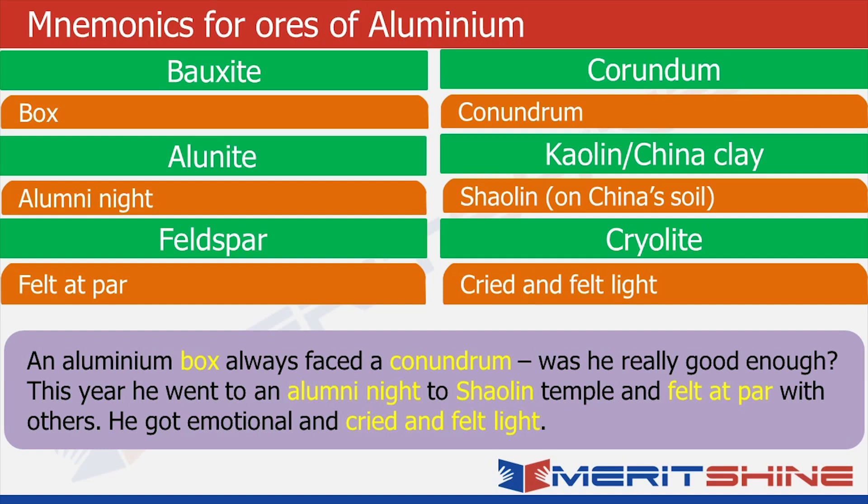If I can remember this story and I have already used all the words associated with the names of ores, I'll most likely recall all of them. The box reminds me of bauxite; conundrum reminds me of corundum; aluminite reminds me of alunite; the Shaolin temple reminds me of kaolin or china clay; felt at par reminds me of feldspar; and cried and felt light reminds me of cryolite. Please don't worry if you're finding it a bit tough to imagine — you might find it a bit absurd and funny, but trust me, this will help you remember. Please bear with me till the end of this video; it will definitely help you.